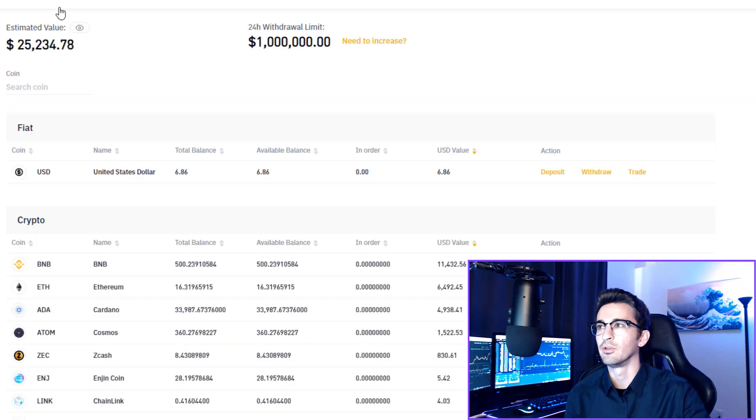My Binance US portfolio, I started with $10,000 in here just to show you guys my journey from $10,000 to $100,000, and my goal is to achieve this by the end of 2021 — hopefully by mid-2021, I think is even possible. So we started with $10,000 and we're already up a lot. I'm going to show you guys how much exactly.